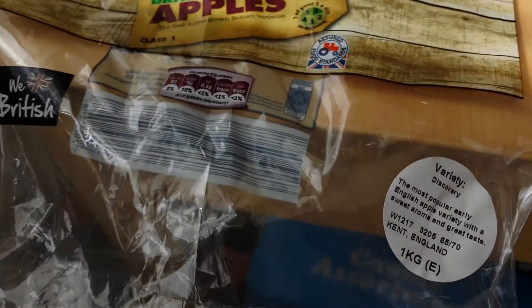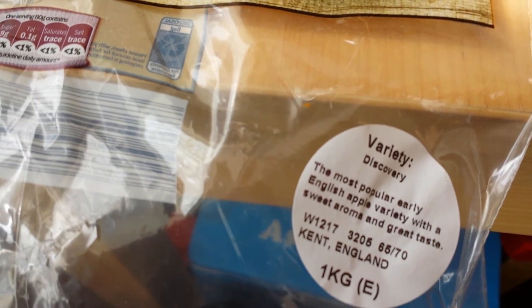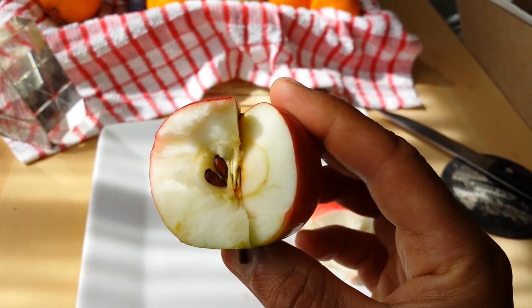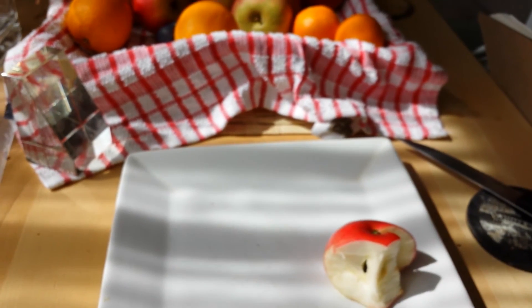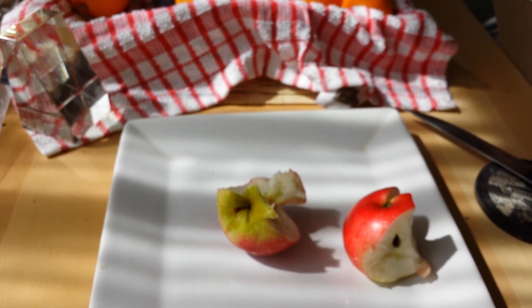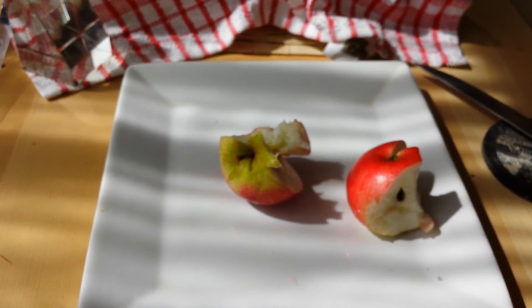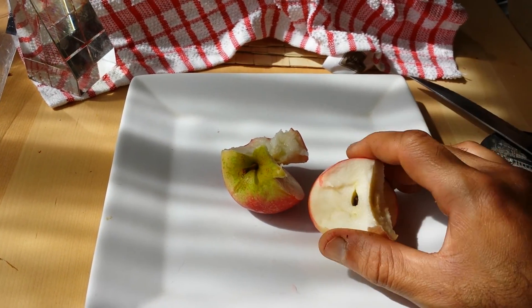The shop-bought one from Lidl, batch number W1217 from Kent, is very soft and bland compared to the homegrown one. The taste is bland. It's better than imported apples, which are very leathery, but the taste is nothing comparable to the homegrown Discovery.